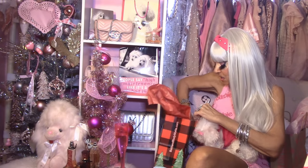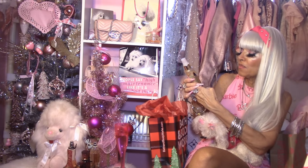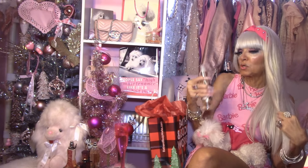My second scent from Bath & Body Works is a new fragrance called Dahlia — the Dahlia Shimmer Mist. I wanted to try the shimmer mist. What I like about the shimmer mist is that it smells really, really beautiful and also puts a little glimmer on your body. Ladies, when you do spray fragrance, never rub it into your skin, because that will make the fragrance evaporate.